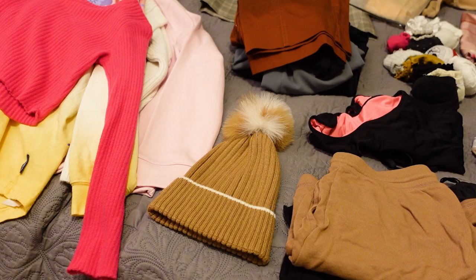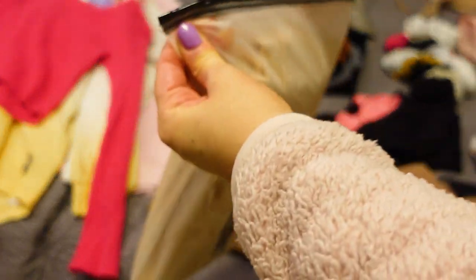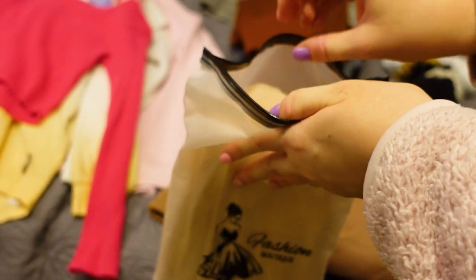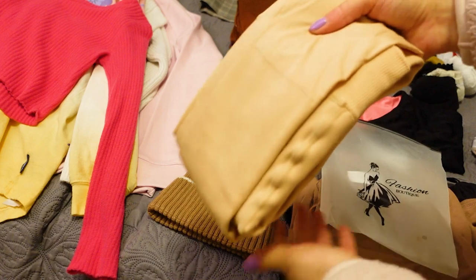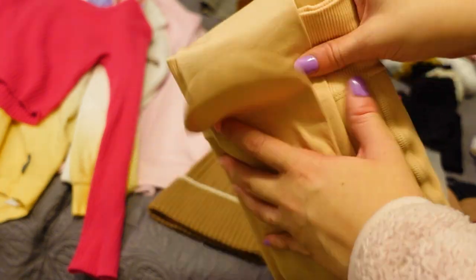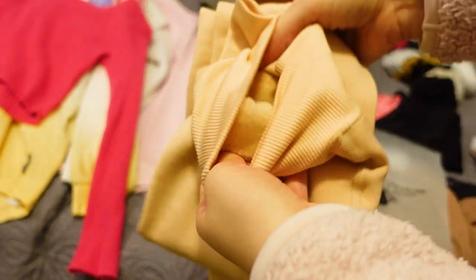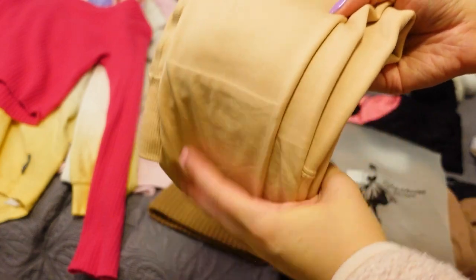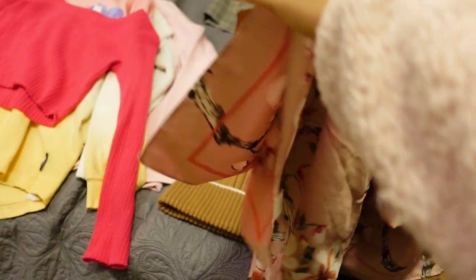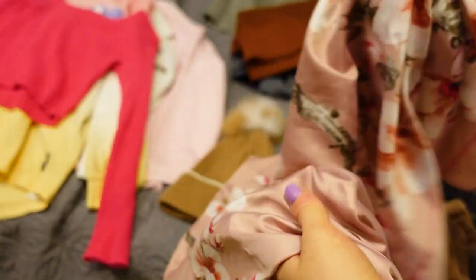This is everything I have so far. I got these fleece-lined tights to wear with the skirts. I'm going to Japan during a transitional period where it's still kind of wintry but also spring, so it'll probably be cold still. I got these on Amazon and they are warm inside but they look like regular skin-colored tights.